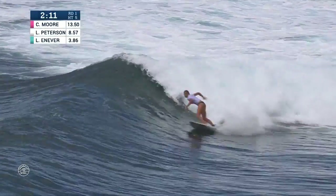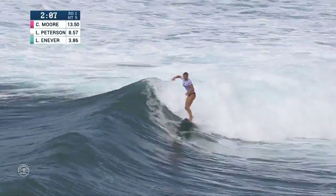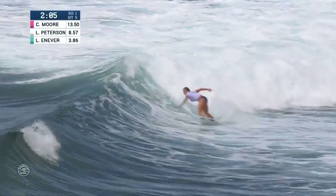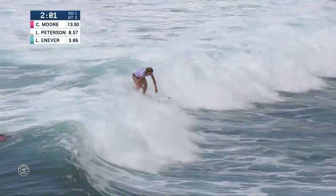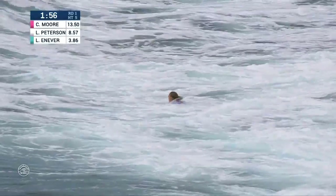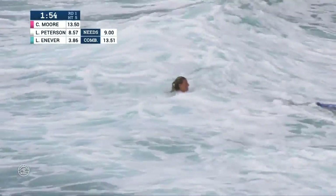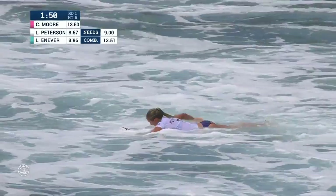The exchange continues. Peterson's going to need a whole lot out of this inside bowl. Starting to bend towards her, picking her finishing move. Slaps a little two-for-one bonus, fitting in a final maneuver. And she'll be trying to better a 4.07. Carissa trying to improve on her high mark of a 6.67 with a minute 50 to go.